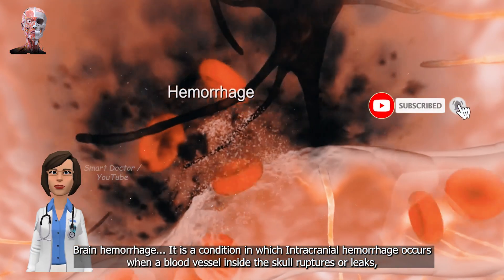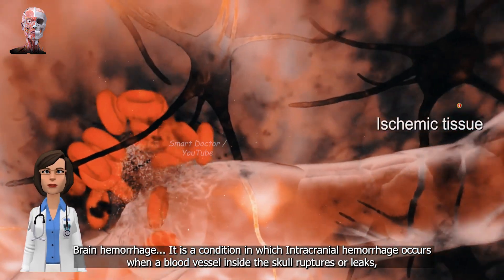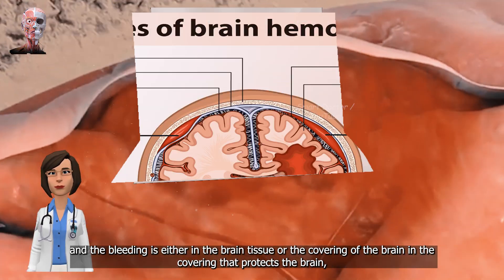It is a condition in which intracranial hemorrhage occurs when a blood vessel inside the skull ruptures or leaks, leading to bleeding in the brain skull, and the bleeding is either in the brain tissue or the covering that protects the brain.